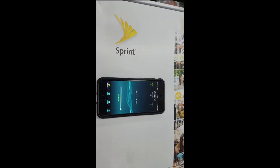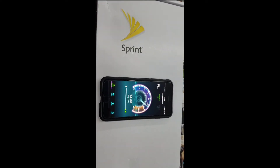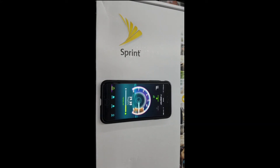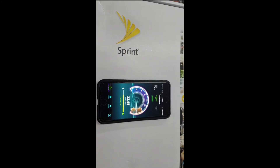Now, the area that I'm in is already pretty good coverage-wise. I did a couple of speed tests before I made this video, and what it seems like is it just really helps with the consistency — being able to get a nice solid speed no matter the time of day and how busy the network is.